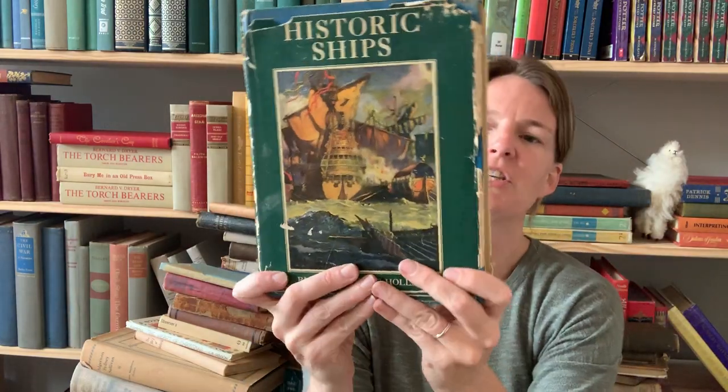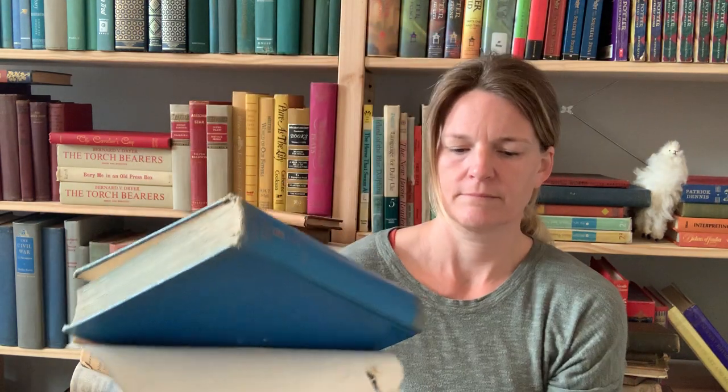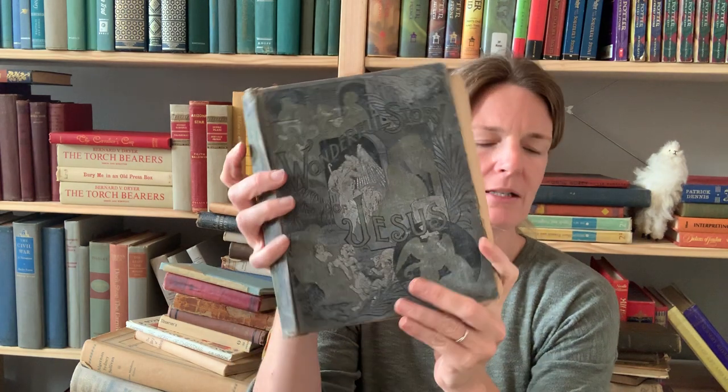Historic Ships — look at the back. We'll open up this dust jacket — it's got an inscription from 1937. That's a pretty book. This one is called The Wonderful Story of Jesus — isn't that pretty. It's a bit wobbly. It's got an index of illustrations that is seven pages long, looks like it's missing some pages, and I can't find a date because I think some of the front pages are missing.